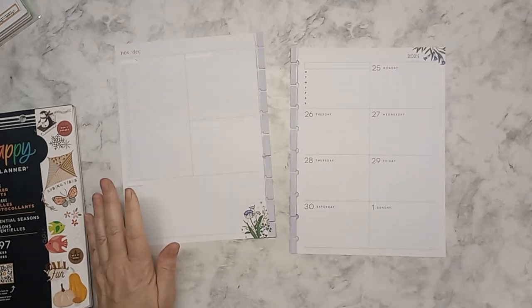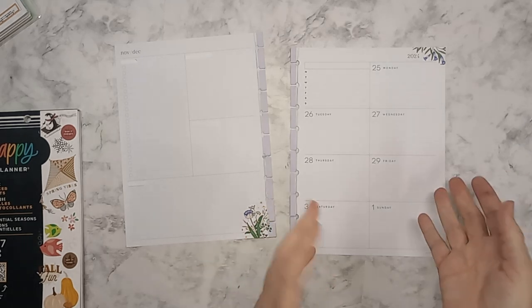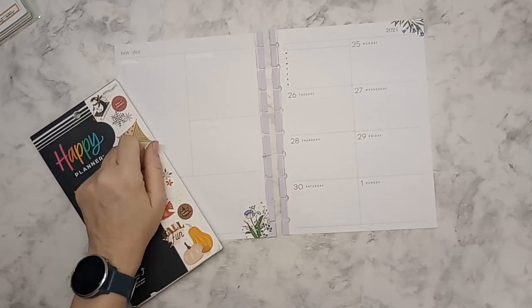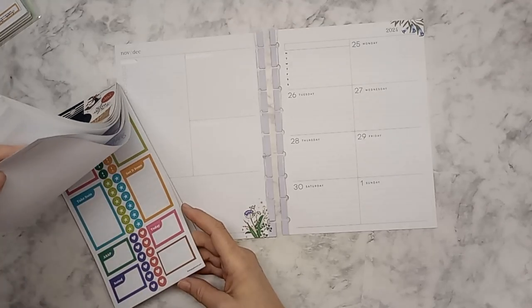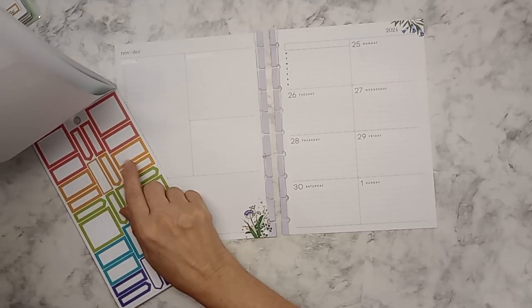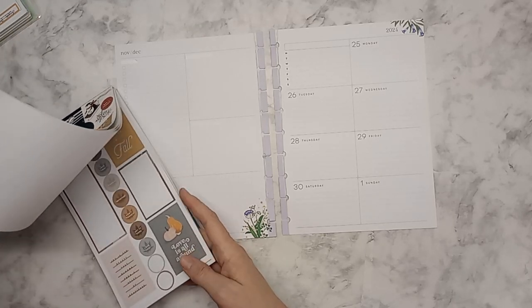Let me make sure we are in view for you, because there have been times I haven't realized I wasn't in frame — I'm so sorry about that. We're going to start out with this book and hopefully use that color because I want some of the fall colors in here.